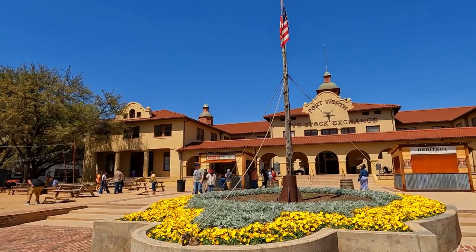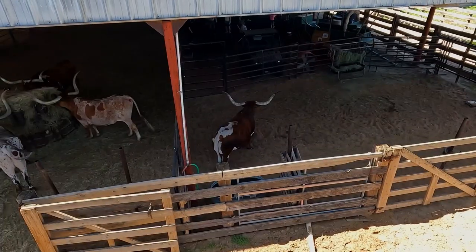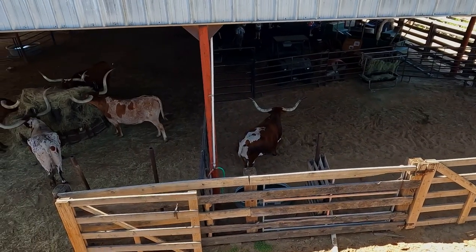We made it to the Fort Worth Stockyards! Finding parking wasn't too bad at all. Between 1866 and 1890, drovers trailed more than four million head of cattle through Fort Worth, which soon became known as a cow town.